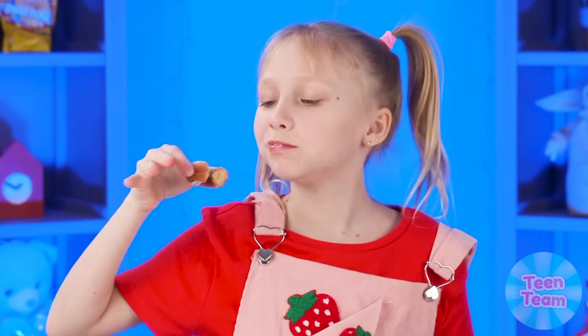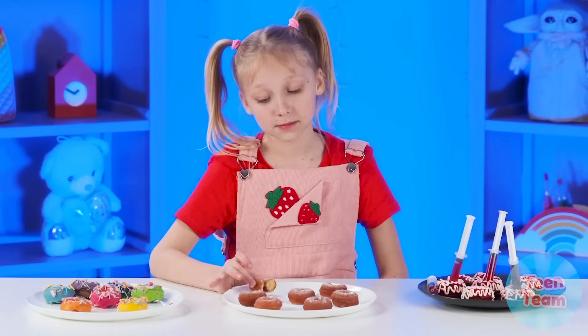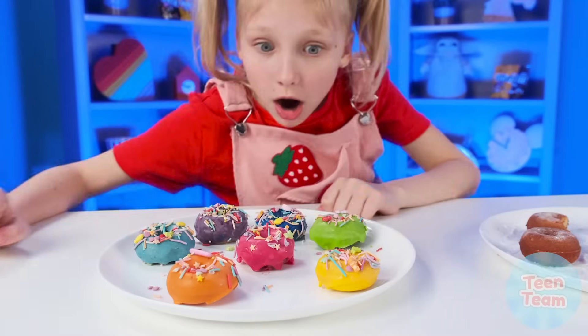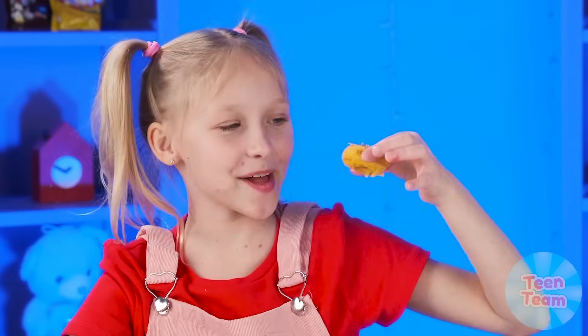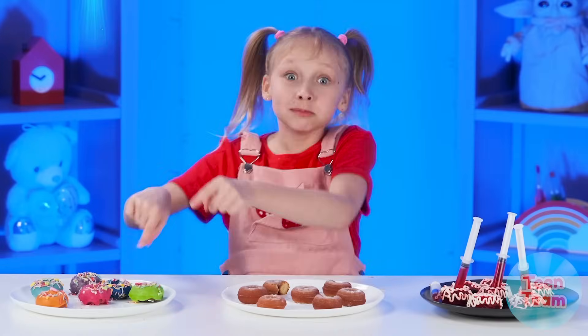Grandma, now I'm going to try your donuts. I won't lie, they're so-so. Too simple. But Rebecca's donuts look much more interesting. I hope they taste good too. These are the most delicious donuts that I've ever tried! You're the winner!